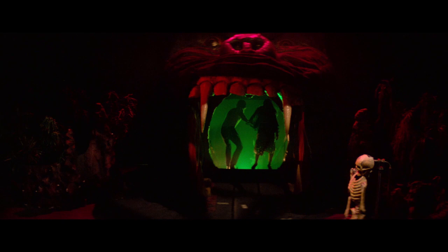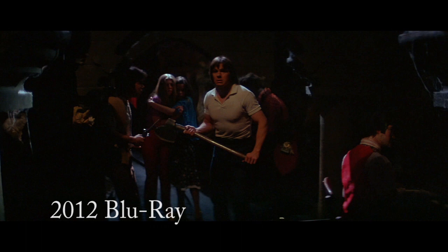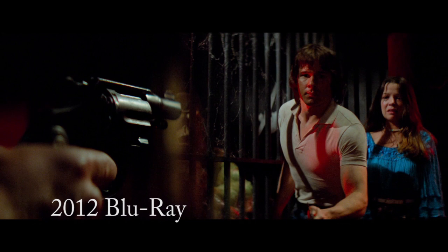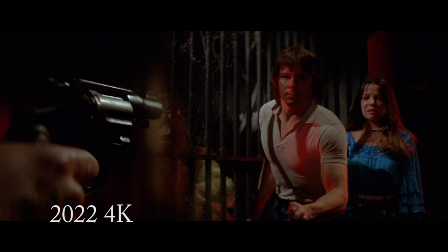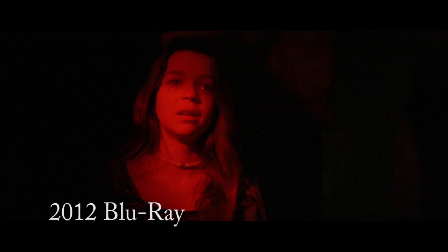Scream Factory has created a new 4K scan from the original camera negative. The results are fantastic and the film has never looked better. Now it is a bit soft at times due to the way it was shot, but it still looks great and the colorful environments of The Fun House leap off the screen. When comparing the image to the old 2012 Blu-ray release, the results aren't dramatically different, but the new release does give the film a more natural and pleasing look. The framing is a little different on the 4K version, with the image shifted slightly to the left. A few shots that seemed a bit overly bright with the previous release have been graded a bit darker here, and it all looks great.